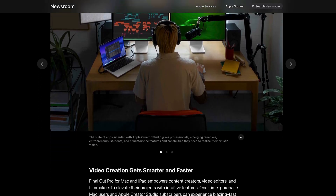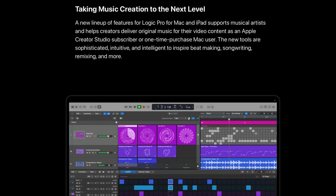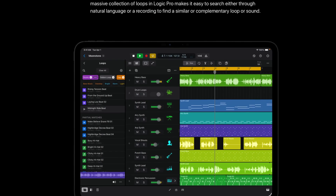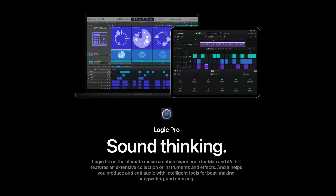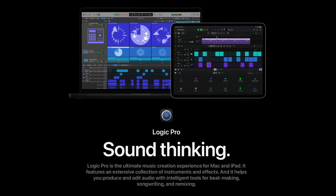Something that stood out to me immediately is how Apple talks about Logic Pro. There is no longer a divide between Logic Pro for Mac and Logic Pro for iPad. Creator Studio unlocks both under a single subscription with no better or worse option implied between desktop and tablet versions. Logic Pro for iPad still doesn't have 100% feature parity with Logic Pro for Mac — I'll talk about that in a future video — but this approach treats both as equally valid tools.